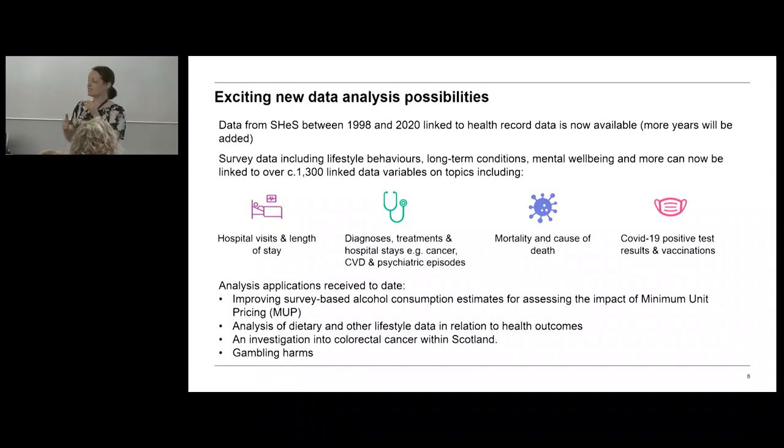The data was made publicly available in March of this year, just a few months ago, and there have already been some analysis applications received. These include analysis around minimum unit pricing, which is in operation in Scotland; analysis of dietary and lifestyle factors in relation to health outcomes; and investigations into short and long-term factors relating to cancer of the colon and also gambling harms.